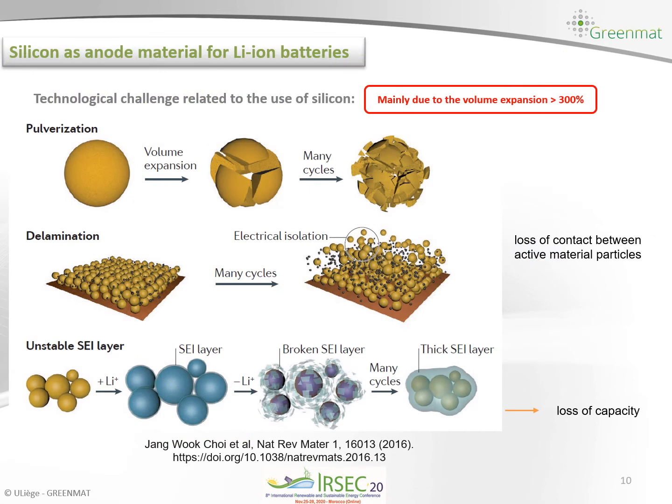However, the successful use of silicon as anode material for lithium ion batteries faces different technological challenges. The main challenge is the high volume expansion during the reaction of lithium with silicon during charge and discharge processes. This leads to pulverization of the silicon particles and also delamination after many cycles, which results in loss of contact between active material particles. Another big challenge is the unstable solid electrolyte interface (SEI) layer, which leads to continuous consumption of lithium and ultimately to capacity loss.